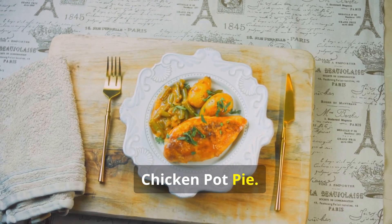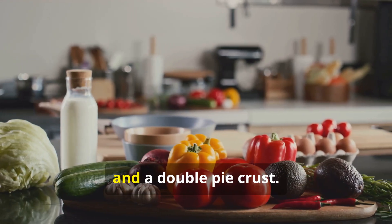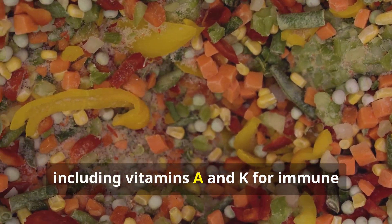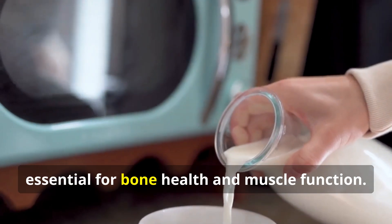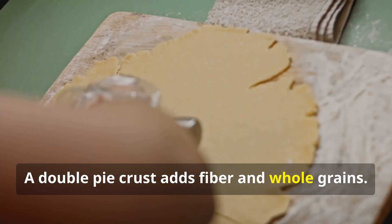Chicken pot pie — nutritional highlights: Chicken pot pie features frozen mixed vegetables, whole milk, and a double pie crust. Frozen mixed vegetables offer a variety of vitamins and minerals, including vitamins A and K for immune function and bone health. Whole milk provides calcium and vitamin D, essential for bone health and muscle function. A double pie crust adds fiber and whole grains.